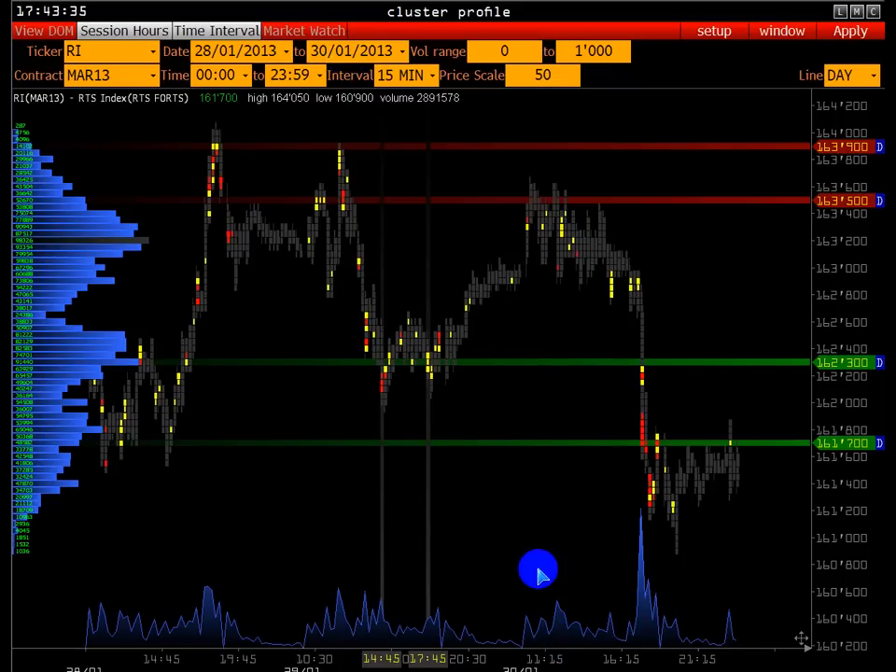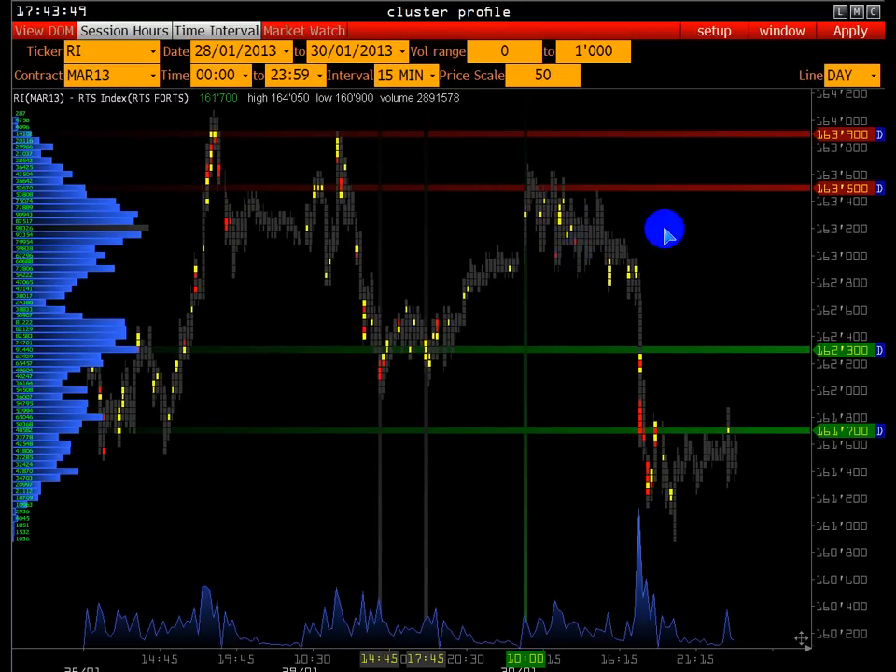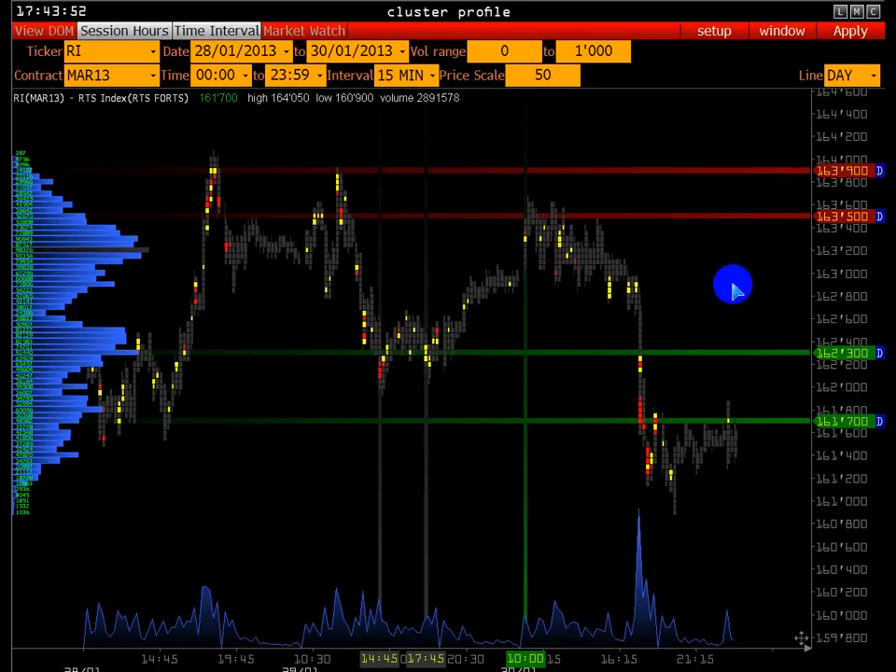Следующая торговая сессия — 30.01. Это старт торговой сессии, открылись торги. Опять диапазон 163.500–163.900 работает в качестве сопротивления. До 13.00 первые три часа абсолютно не было большого объёма для того, чтобы расширить диапазон выше, например, в район 164.200–164.400. Потому что любые покупки всегда сопровождаются объёмно.